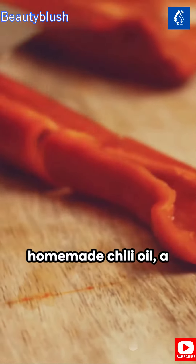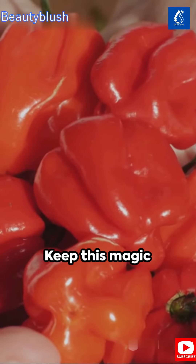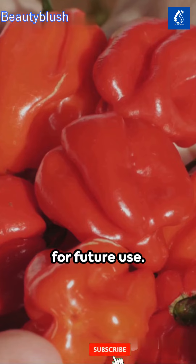Filter out the solids to get your homemade chili oil, a potent hair loss preventative and grey hair treatment. Keep this magic potion in a glass jar for future use.